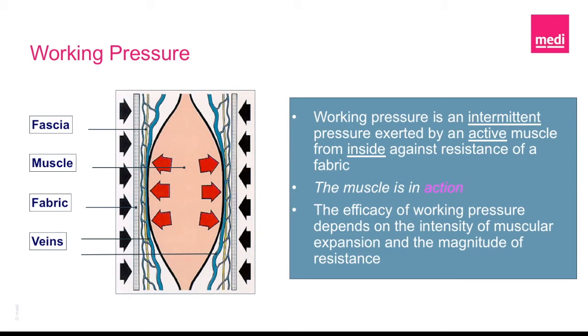Therefore, the best type of compression to use would be short stretch inelastic compression. Not only is this type of compression going to provide the best support of the body's natural muscle pumping mechanism, but it is also a safe way to compress in the presence of arterial disease because the resting pressure is low, therefore avoiding further restriction of blood flow if compression is needed.